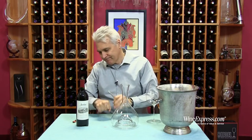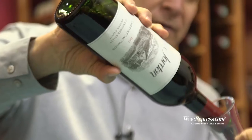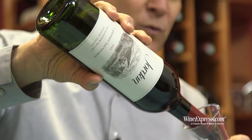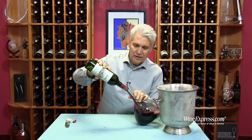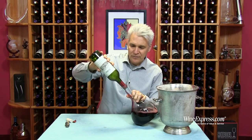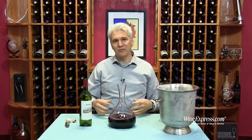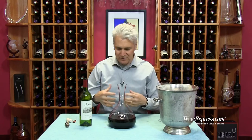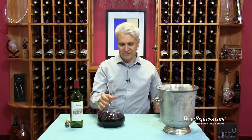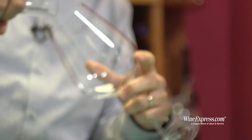Jordan lets the wine age in the bottle at the winery because they want the wine to be ready to drink when they release it. They want all those tannins to be nice and resolved, softened, and all those flavors to intermingle and come together for a really nice finished wine.